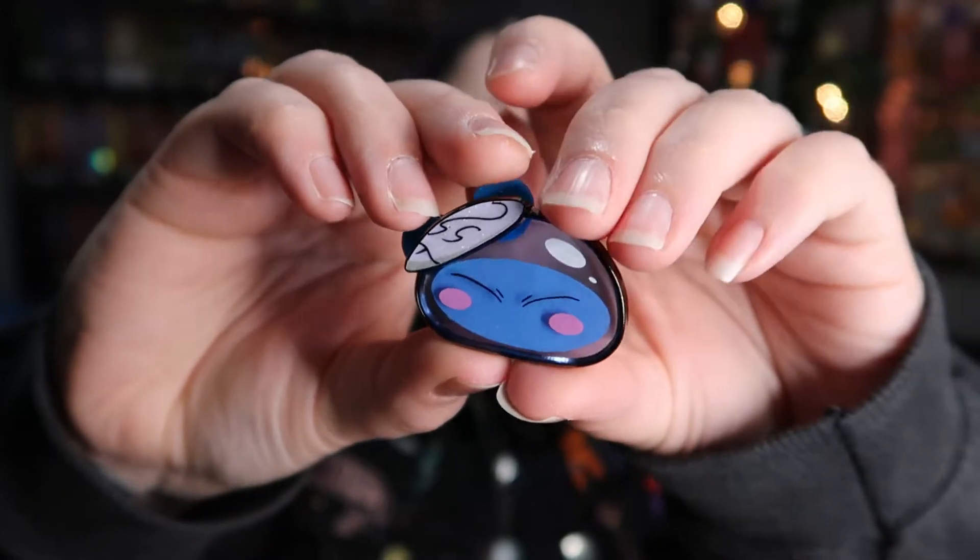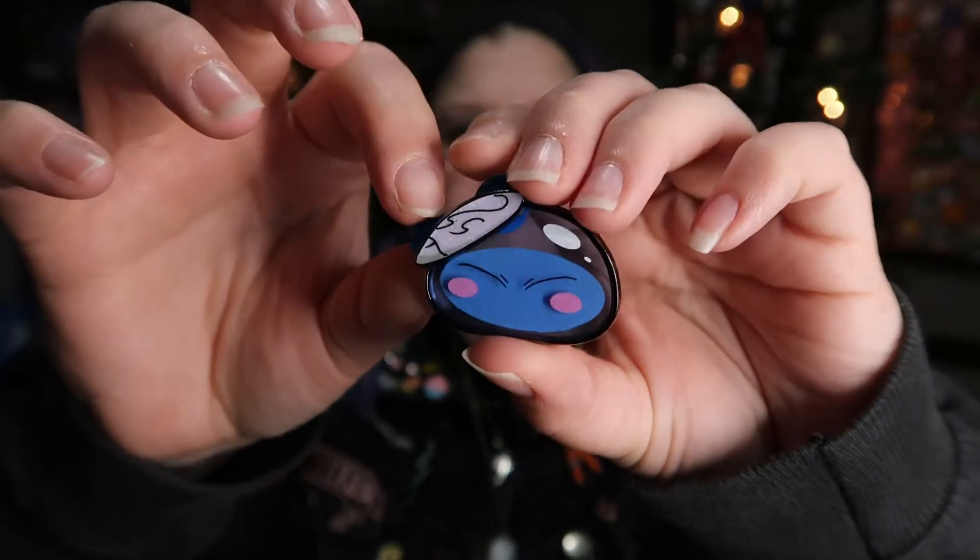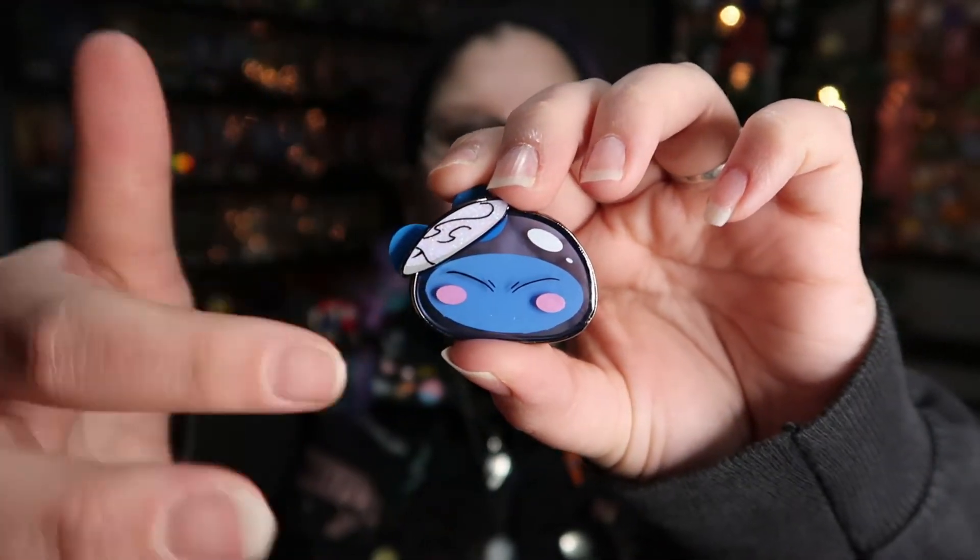The last one in this group is a special kind of pin. I got this one from Fusion Force — this is Rimaru Tempest from That Time I Got Reincarnated as a Slime. This one is a different style: it has screen printing on both the front and the back to give a really, really cool effect. There's also glitter in the mask, and this is just a really fresh take on pins.